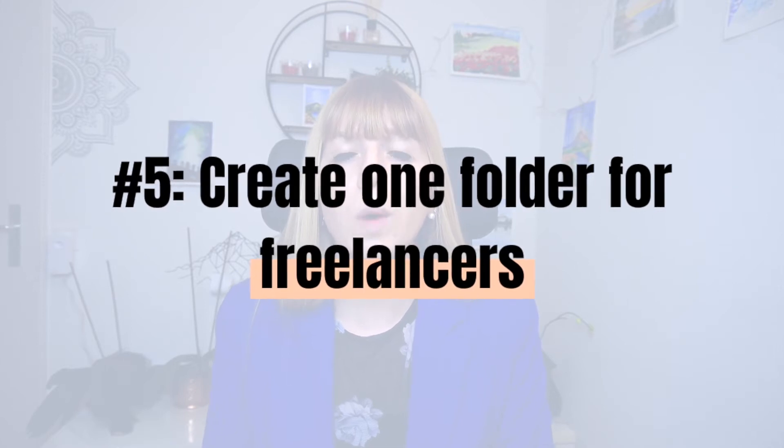Number five: create one folder for freelancers. Just create one folder on the same level as your main part folders and call it 'freelancers.' I'll link another video that goes step by step through the process of delegating tasks and how to find freelancers — definitely check that out as well. So you've got that folder and then you can upload your instructions in there.